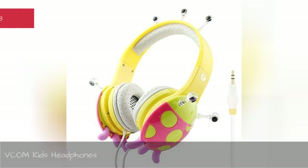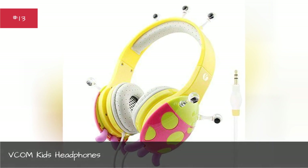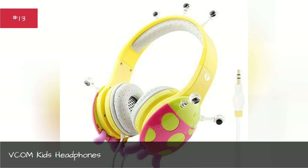Vcom Kids Headphones. For the little ones in your life, they'll never mix theirs up with anybody else's.